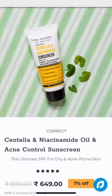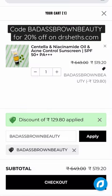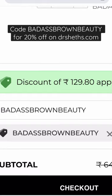I also checked to see if this sunscreen is water-resistant, and it is. The MRP is $6.99 for 50 grams, but you can get 20% off by using my code BADASSBROWNBEAUTY on drshades.com.